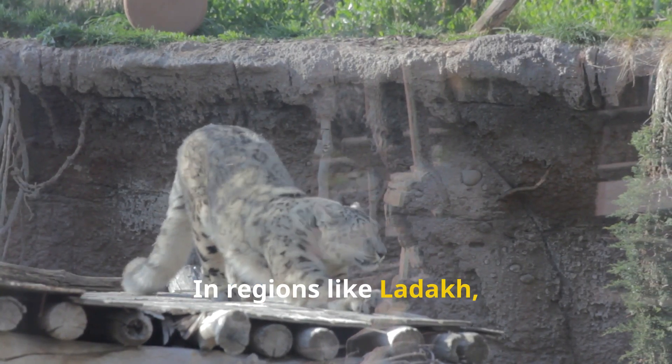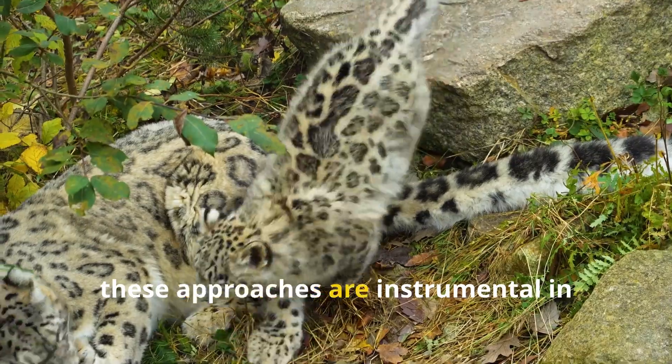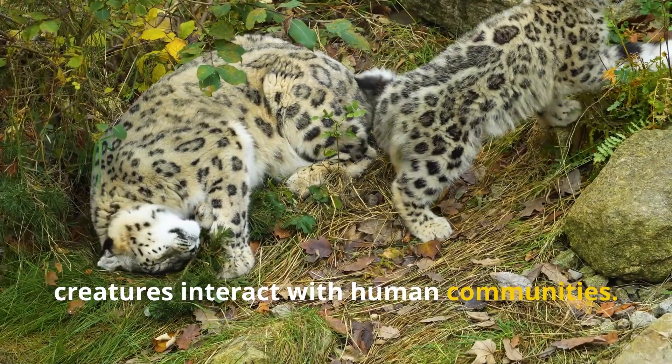In regions like Ladak, home to an estimated 477 snow leopards, these approaches are instrumental in understanding how these magnificent creatures interact with human communities.